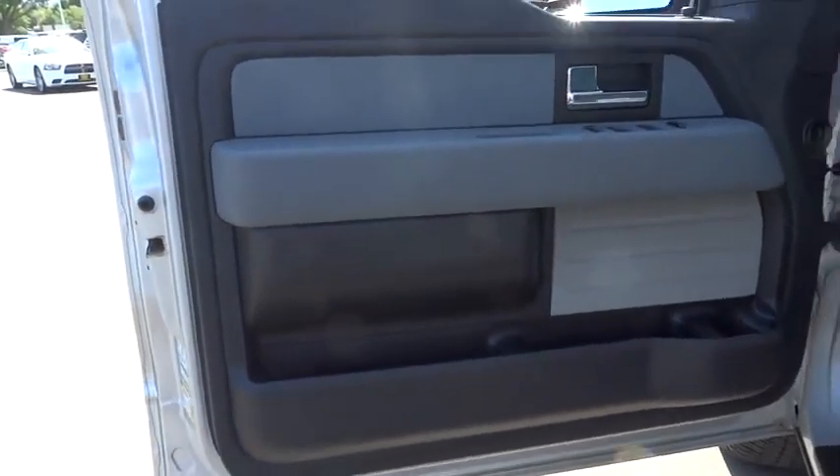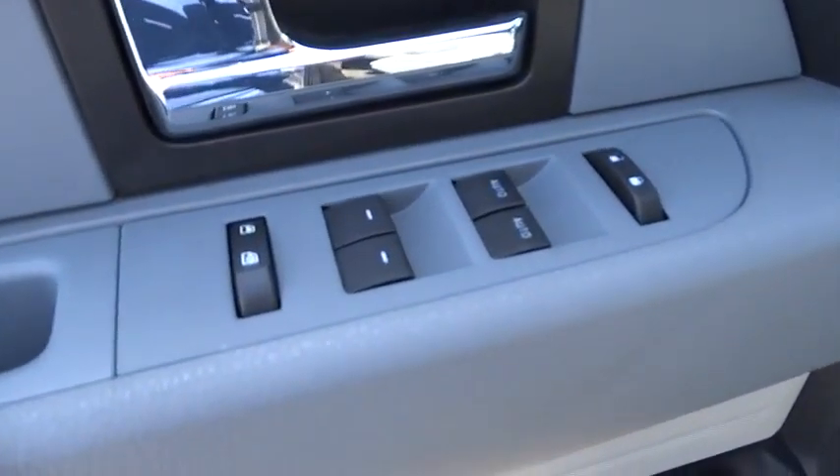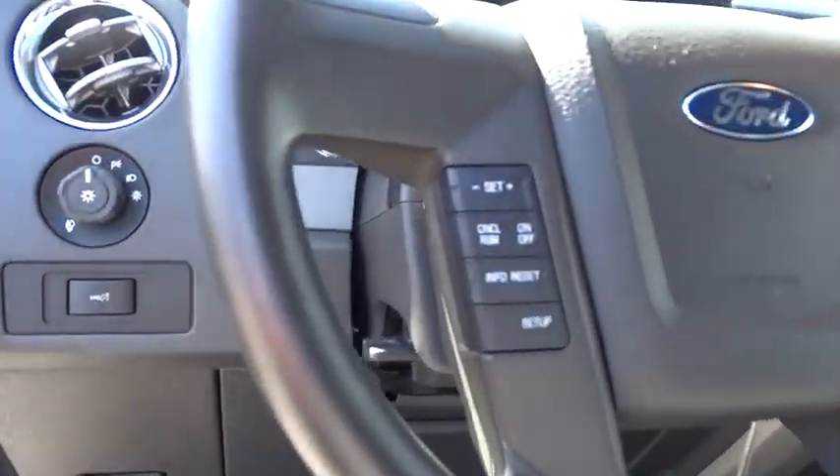AM FM stereo radio, CD player, power door locks, fog lamps, MP3 player, power windows. This vehicle is CARFAX certified one owner and qualifies for CARFAX buyback guarantee.